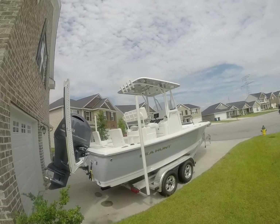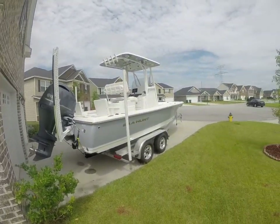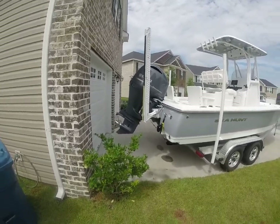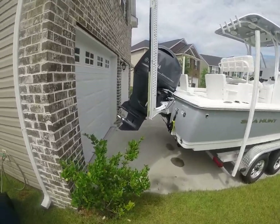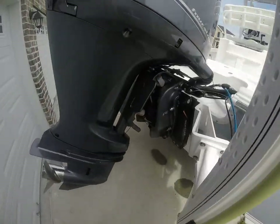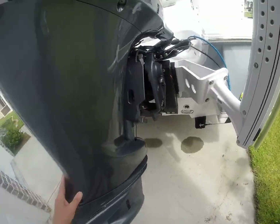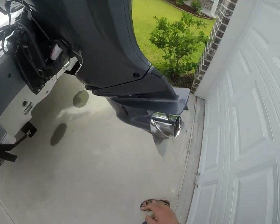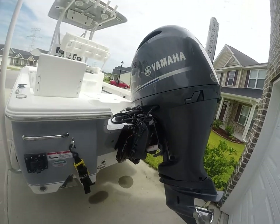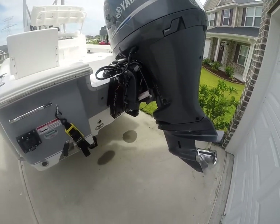As you guys can see: hard top, misters, stereo, LED lights throughout the boat. Every option other than a trolling motor that could have been put on this boat is on this boat — fresh water wash down, salt water wash down. You can see the power pole mount, a 6-inch C-Star jack plate, and a 3-blade stainless steel performance prop. Everything is in excellent condition, 11.4 hours on the motor, and she's had her break-in service.